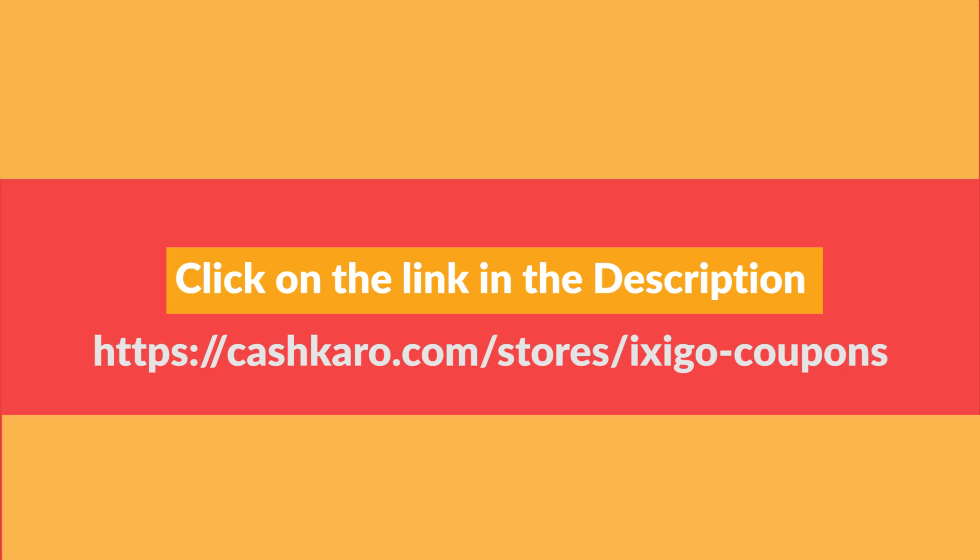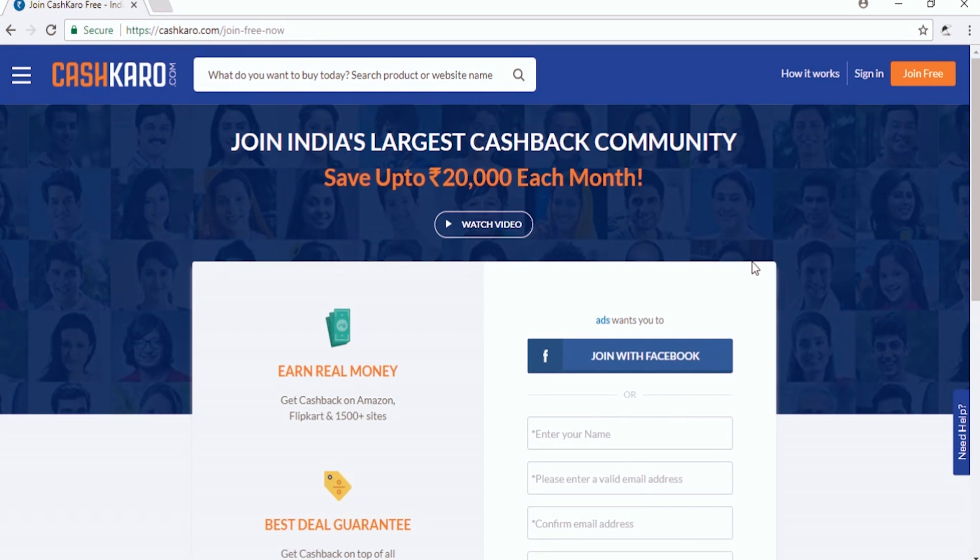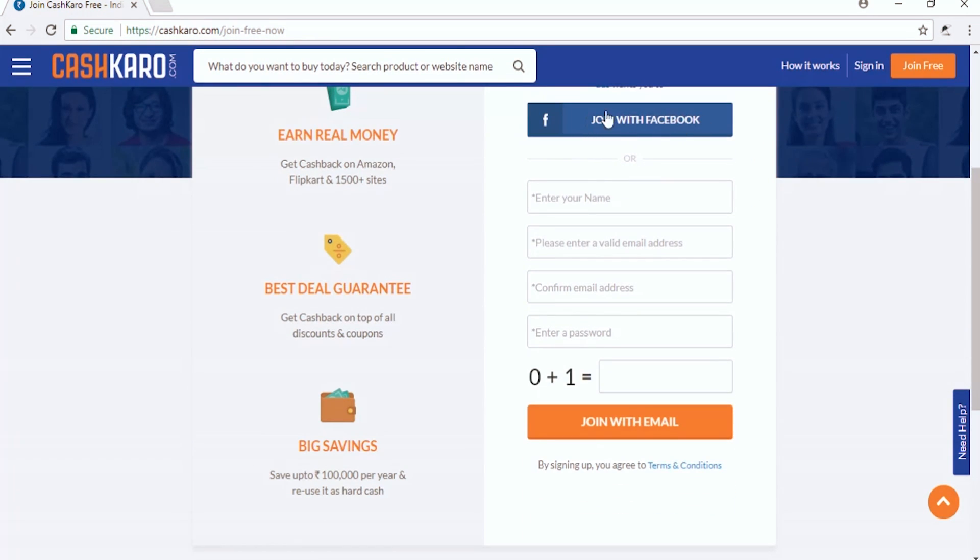Step 1: Click on the Ixigo link in the description and go to the Ixigo store page on CashKaro. Step 2: Click on the orange 'Join Free' button, make a free CashKaro account, and sign in.